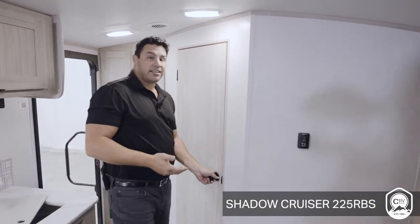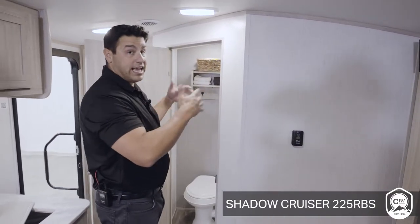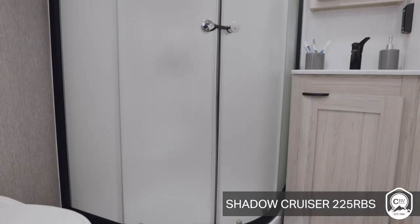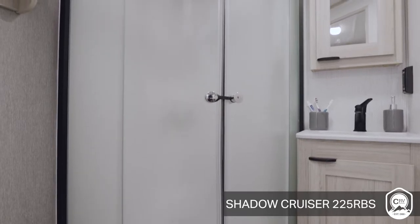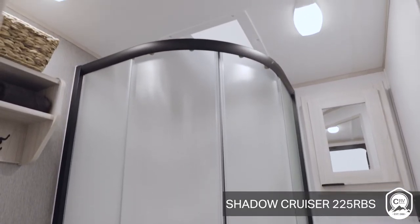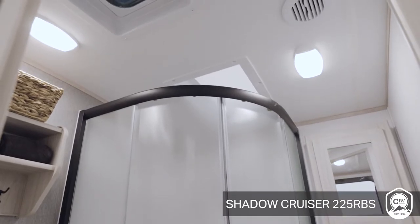Also, as soon as you walk in, you have access to the bathroom without having to deal with any slides. So if you're on your way to your destination and you need to utilize the bathroom, you'd be able to do so easily. Also in here, you have a high ceiling — 6'9" — which is standard with every Shadow Cruiser floor plan.